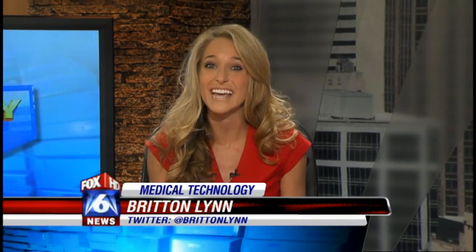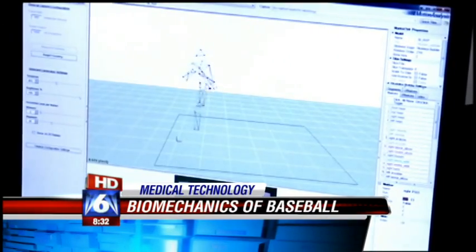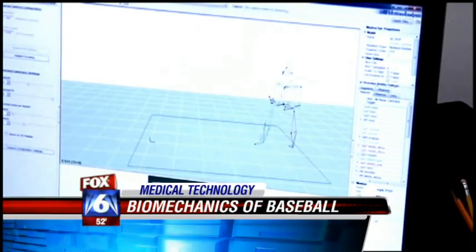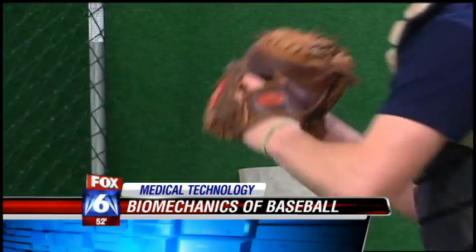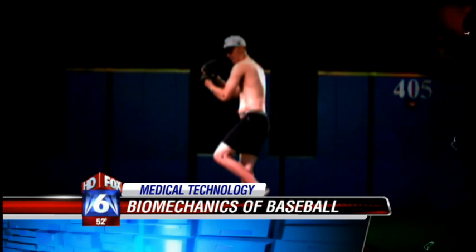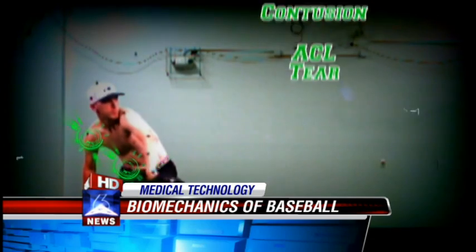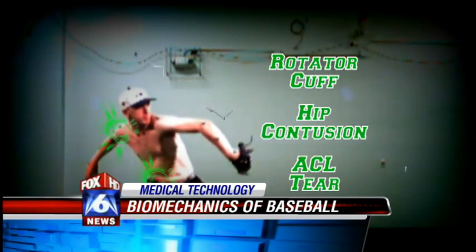Major League Baseball teams have gone to ASMI's Biomechanical Lab, as well as eight Cy Young Award winners. But really, it's open to anyone. If you've ever wondered what goes on in sports research, you're about to get an inside look. This technology — the offspring of a marriage between science and sports — allows us to see things we never were able to see before, to break down the mechanics into a video-game-like view, and to identify problems before they start.